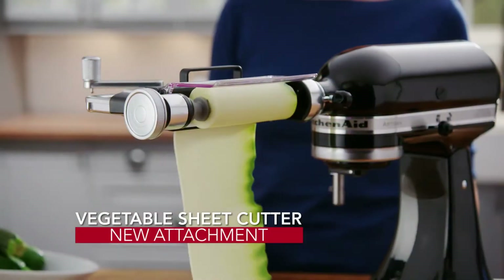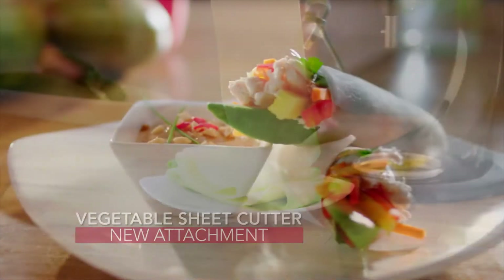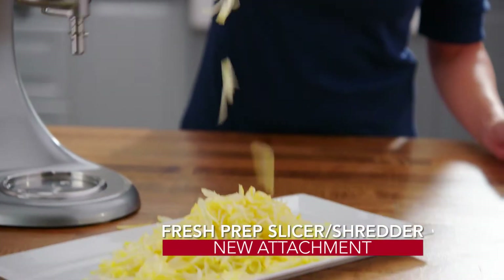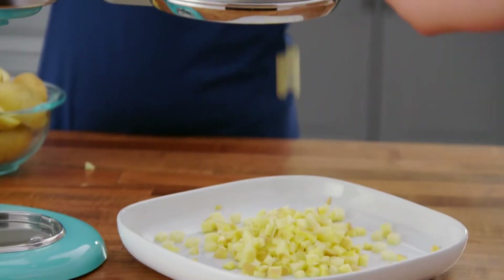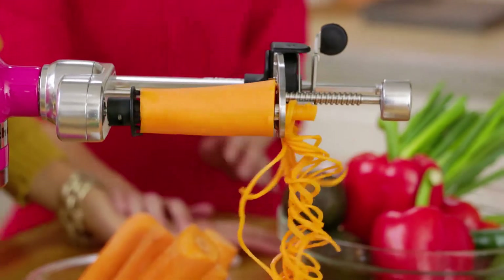Come watch along with other passionate home cooks like you as KitchenAid demonstrates how the iconic KitchenAid Artisan Stand Mixer and easy-to-use attachments can become the culinary center of your kitchen for everything you want to make, any meal, any time. You'll be introduced to the two newest attachments: the exclusive new vegetable sheet cutter and the new Fresh Prep Slicer Shredder. Plus the versatile food processor attachment and the hugely popular spiralizer attachment.